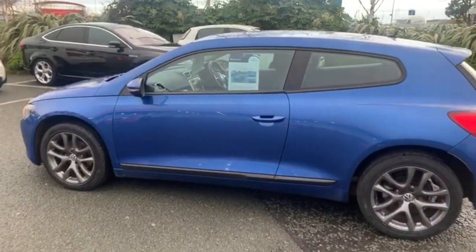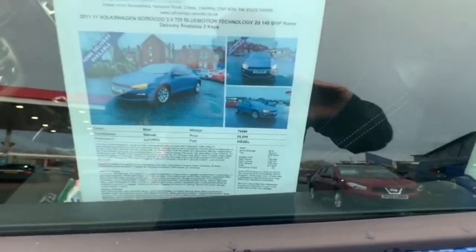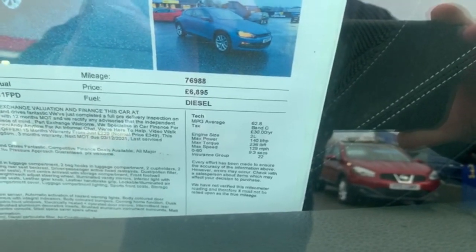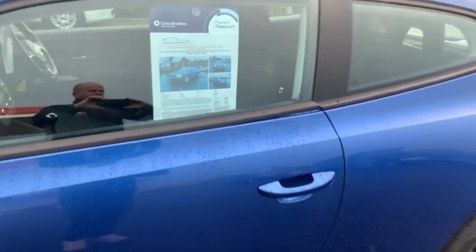I'll just quickly zoom into the spec sheet. As you can see, the car is tax band C, which makes it £30 a year and gives an average mileage of 62.8.